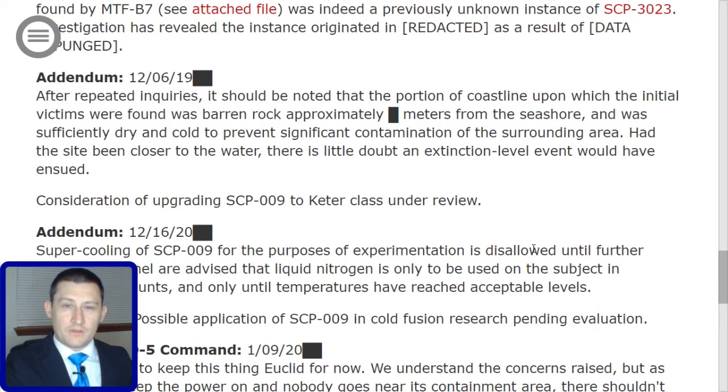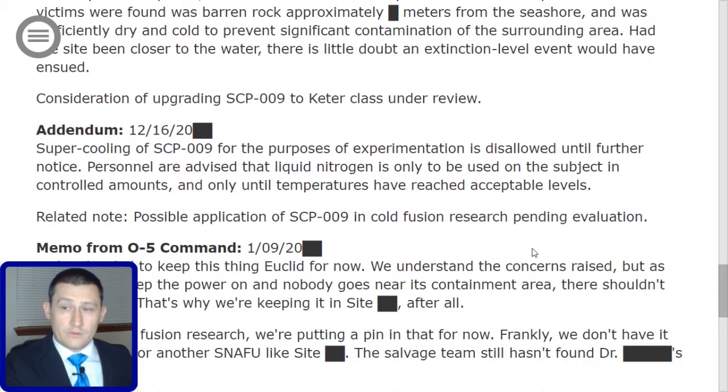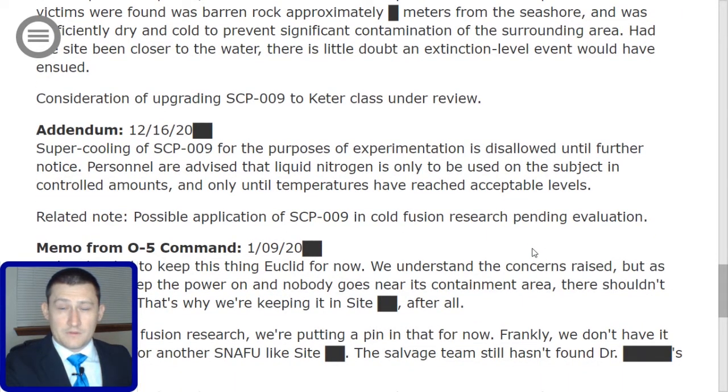Addendum, December 16th, 2000[redacted]: Supercooling of SCP-009 for the purposes of experimentation is disallowed until further notice. Personnel are advised that liquid nitrogen is only to be used on the subject in controlled amounts and only until temperatures have reached acceptable levels. Related note: possible application of SCP-009 in cold fusion research is pending evaluation.